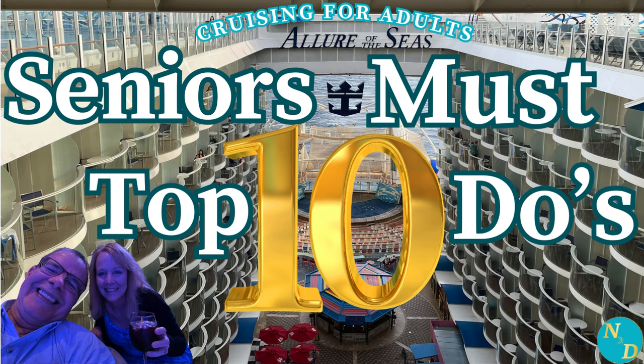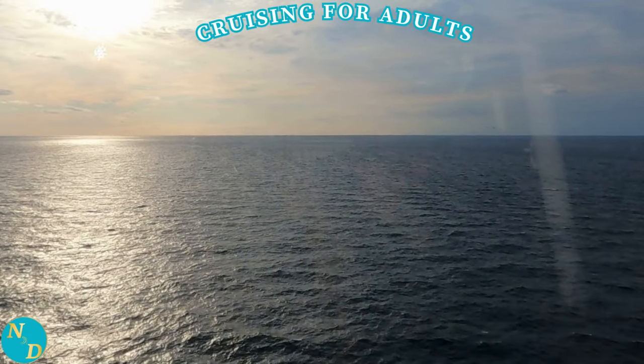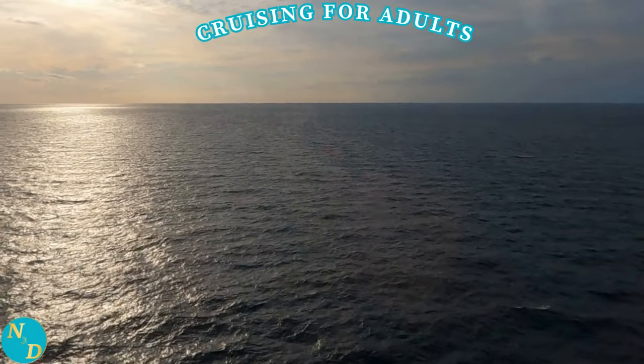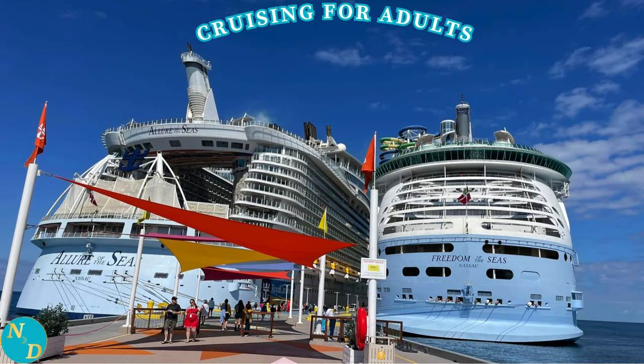You have just booked directly with the cruise line or through your trusted travel agent, or are just about to start your next cruising vacation on Royal Caribbean Cruise Line's Allure of the Seas. Great! This is where we come in — this is where our travel video for seniors like you can help.